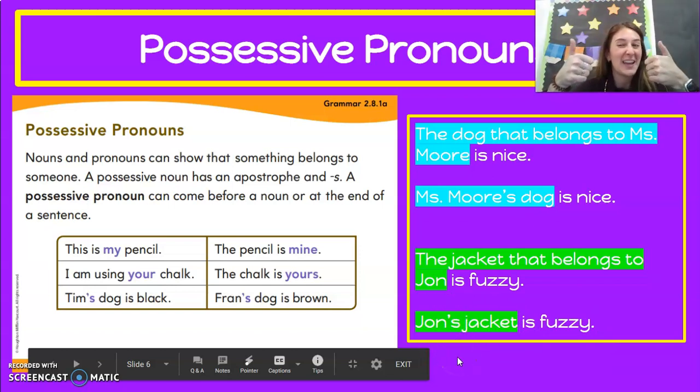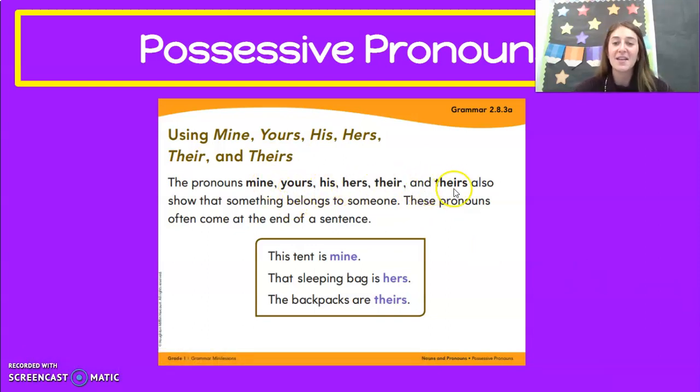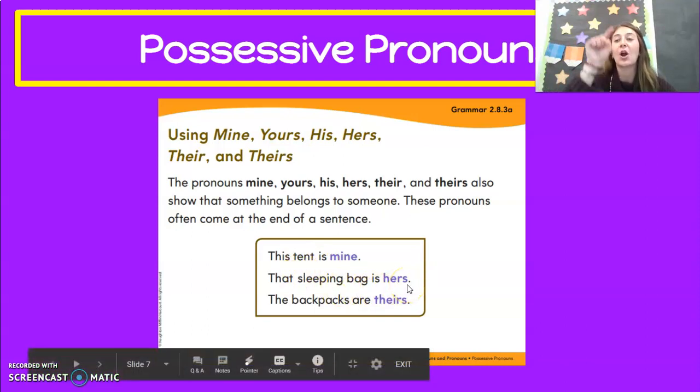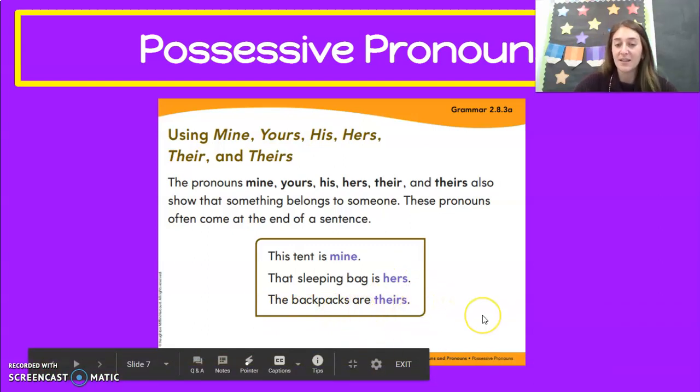Give me a thumbs up if you're getting this. And then our possessive pronouns mine, yours, his, hers, their, and theirs also show that something belongs to someone. These pronouns often come at the end of a sentence. So when we're using mine, yours, his, hers, their, and theirs, we can think it's probably going to be at the end of a sentence. Like: this tent is mine — it is my tent. That sleeping bag is hers — belongs to her. Or the backpacks are theirs — they belong to them.